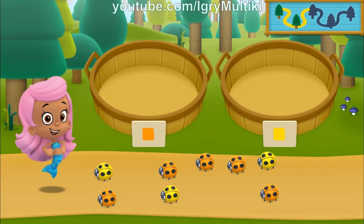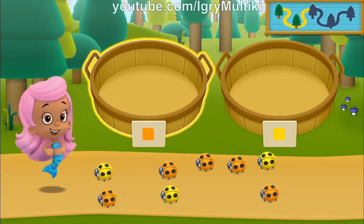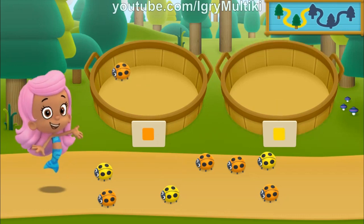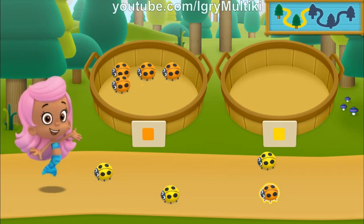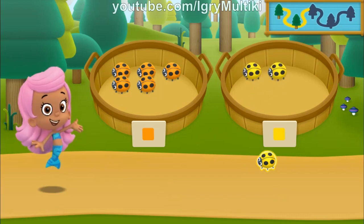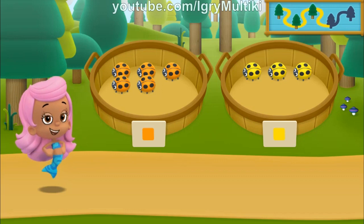We need to put our nature items into groups that have the same color. In the left basket, put the nature items that are orange. In the right basket, put the nature items that are yellow. Woohoo! You sorted everything into the correct baskets. Let's keep hiking to the next spot.